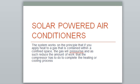The system works on the principle that if you apply heat to a gas that is contained within a confined space, the gas will pressurize, and as such reduce the amount of work that the compressor has to do to complete the heating and cooling process.